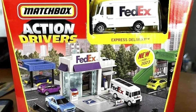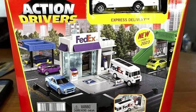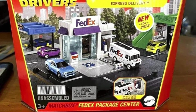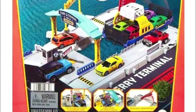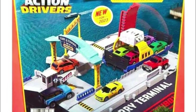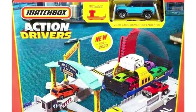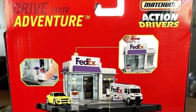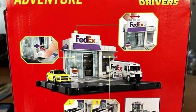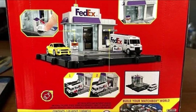Here are some updates on playsets from Matchbox for 2023. They have some awesome looking playsets — Action Drivers. They have an express delivery set included in this FedEx package center, which looks absolutely fantastic. The FedEx delivery van looks really realistic for the price point, and the playset looks fun.